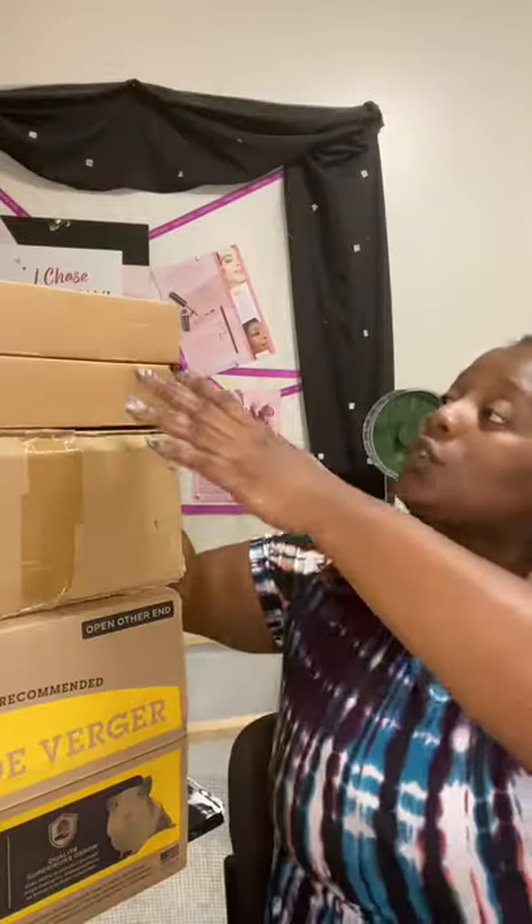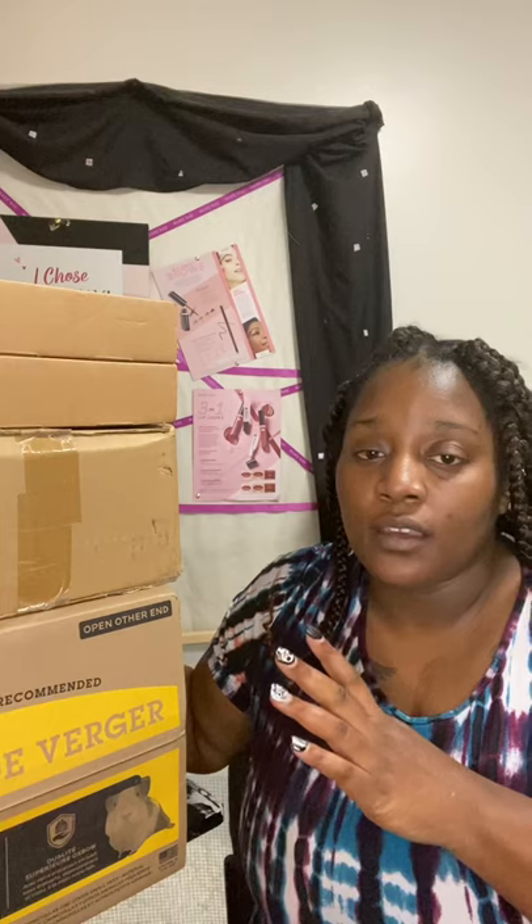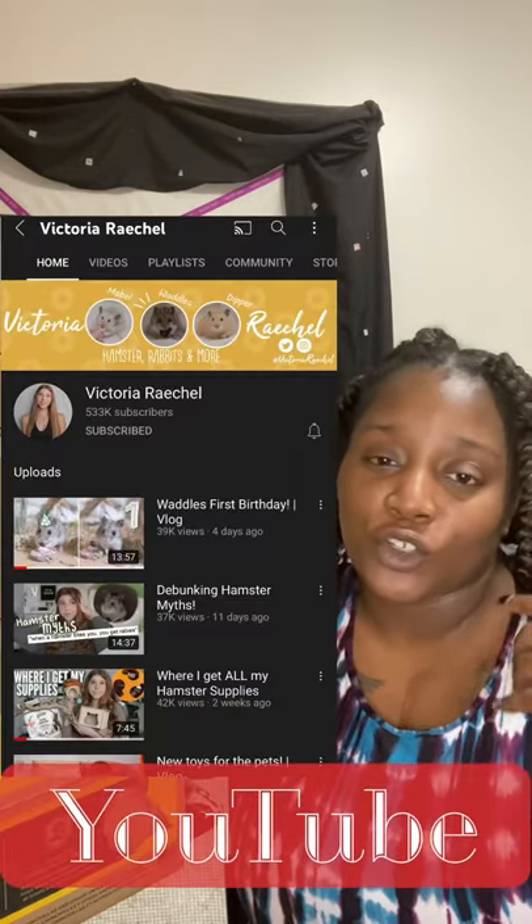Hit that notification bell so you guys can be up to date. Are you ready to get into the video? Let's go! So the first package — I purchased majority of this stuff off Amazon, but this top box came from a particular site that I got from what I call my hamster guru.